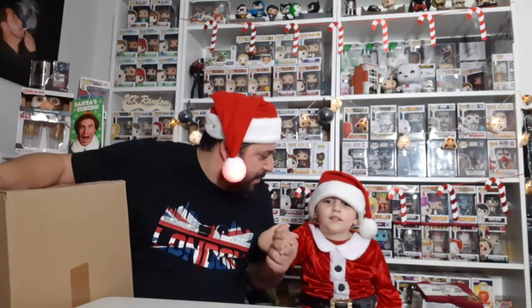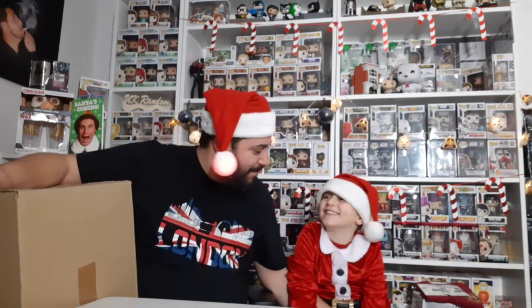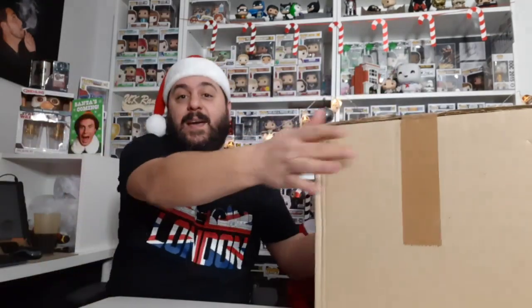We've got another unboxing video. We got a mystery box on Black Friday from popfigures.com — it was six damaged pops for £12, so technically they're two pounds each. I do get a discount code from a Facebook group which gives me 10% off, so technically these were less than two pounds a pop.